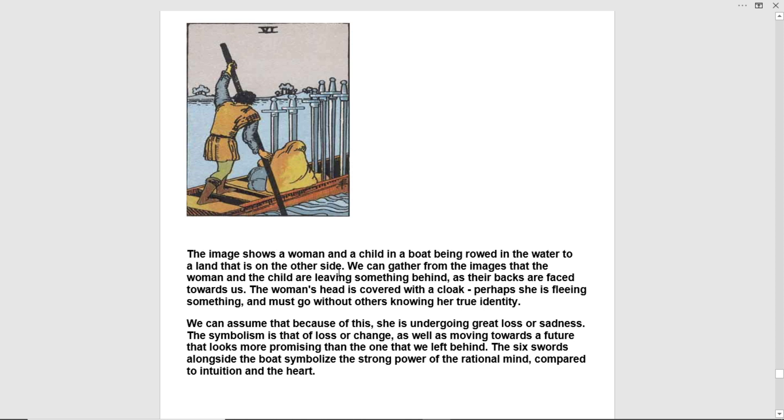The image shows a woman and a child in a boat being rowed in the water to a land that is on the other side. We can gather from the images that the woman and the child are leaving something behind, as their backs are faced towards us. The woman's head is covered with a cloak — perhaps she's fleeing something and must go without others knowing her true identity. We can assume that because of this she's undergoing great loss or sadness.